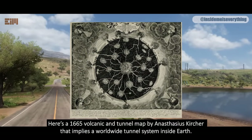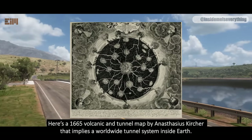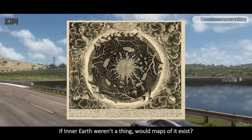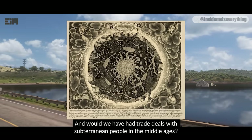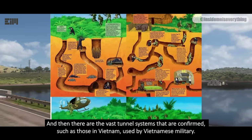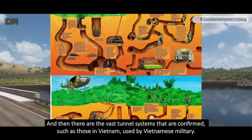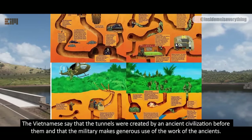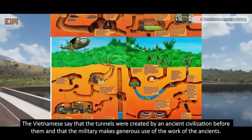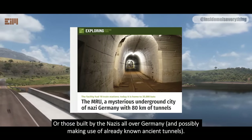Here's a 1665 volcanic and tunnel map by Athanasius Kircher that implies a worldwide tunnel system inside Earth, and another 1600s map of Inner Earth. If Inner Earth weren't a thing, would maps of it exist? Would we have had trade deals with subterranean people in the Middle Ages? There are also vast tunnel systems that are confirmed, such as those in Vietnam used by the Vietnamese military — they say the tunnels were created by an ancient civilization before them, and that the military makes generous use of the work of the ancients. Then there are those built by the Nazis all over Germany, possibly making use of already-known ancient tunnels.